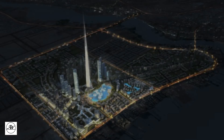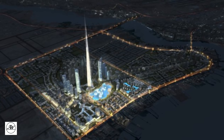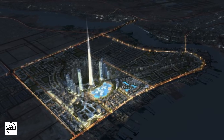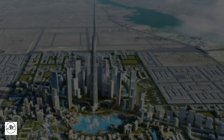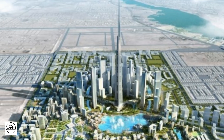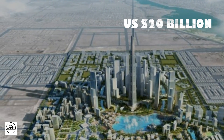Jeddah Tower's 50-hectare plot with surrounding buildings will be the first of a three-phase Jeddah Economic City development. The three-phase project is proposed for a large area of undeveloped waterfront land with an area of 5.2 square kilometers. Jeddah Economic City was designed by HOK Architects, and is estimated to cost at least US$20 billion and take around 10 years to build.